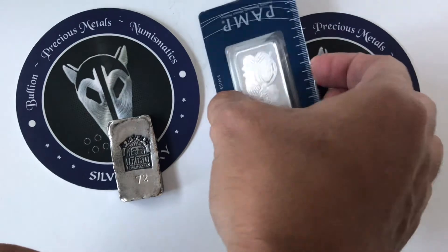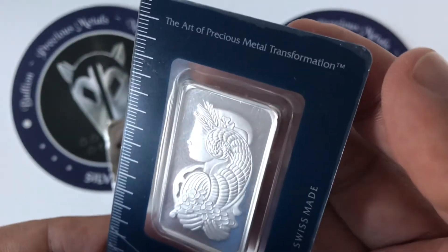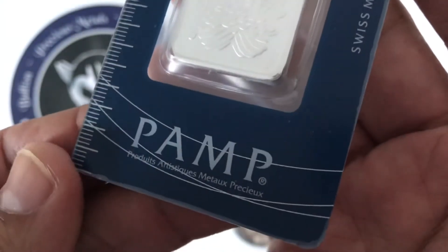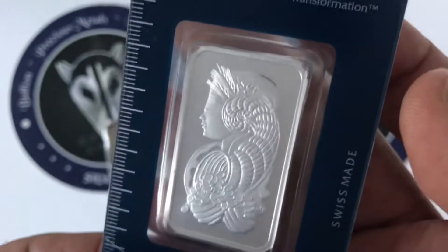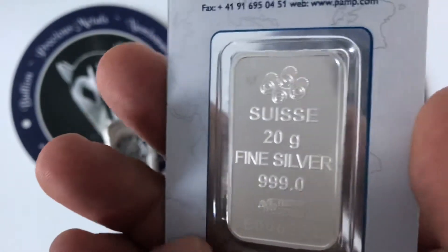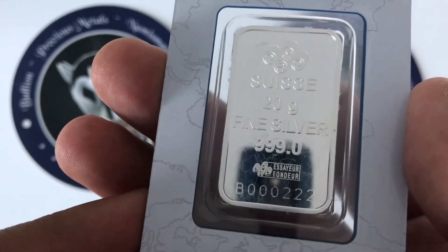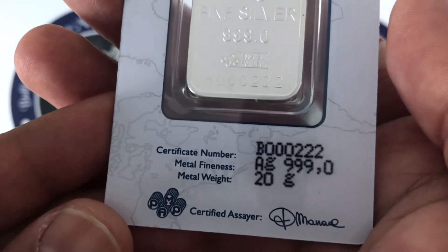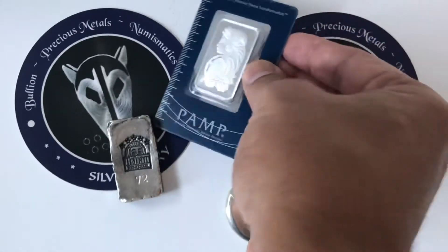The third piece I got was this really awesome Pamp Suisse pressed bar, which are super beautiful. They've got Lady Fortuna on the front of them, and this one's in the assay card. They use really interesting denominations, and they make them in all sizes — all the way up to like a kilo. This one's 20 grams of three-nines fine silver. And look at that serial number: B000222. I thought that was a super cool number, so I had to snatch that one up.